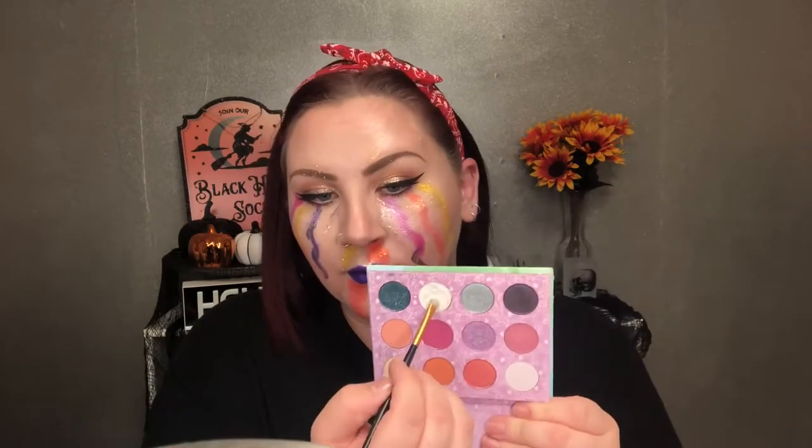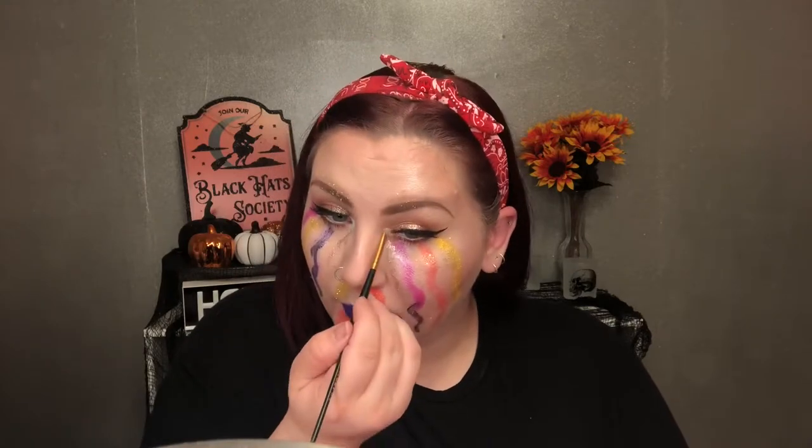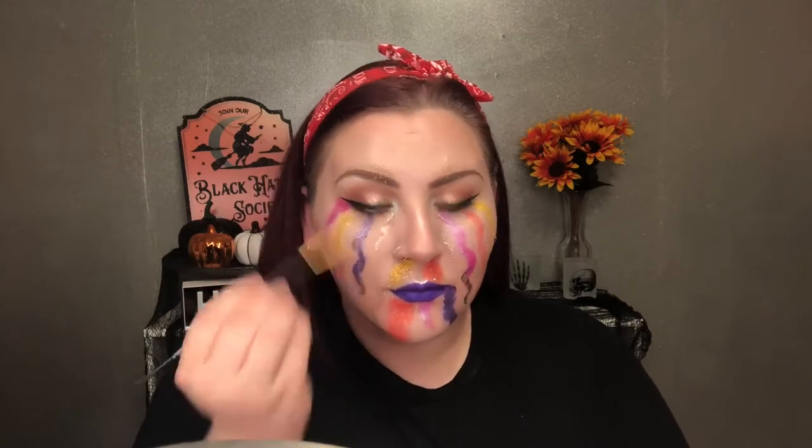I'm also going back with that glitter liner and highlighting my Cupid's bow pretty intensely. And then of course, to add some more glitter and shimmer, I'm highlighting my inner corners and on my brow bone.